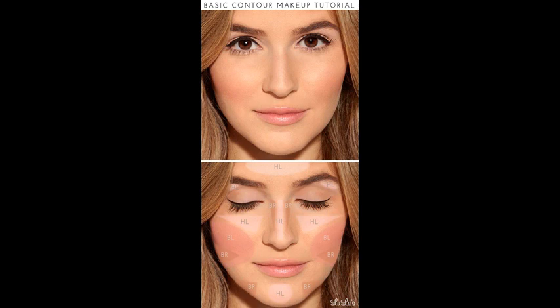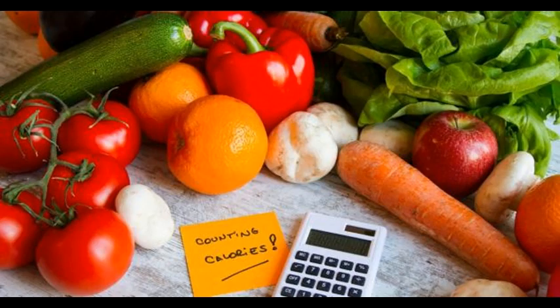Avoid sun damage. Just like other parts of the body, the skin on the neck can be easily damaged by the sun's heat. That's why always use a sunscreen with an SPF of at least 30, having zinc and titanium in the mixture that blocks both UVA and UVB rays.